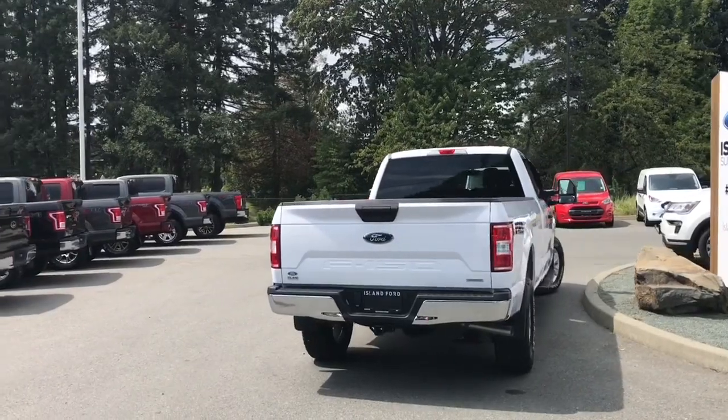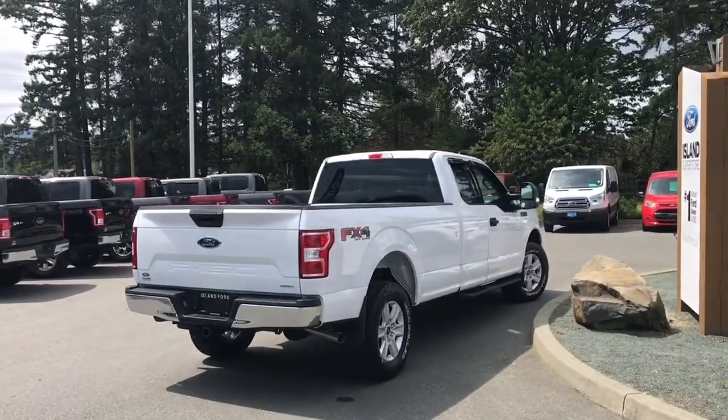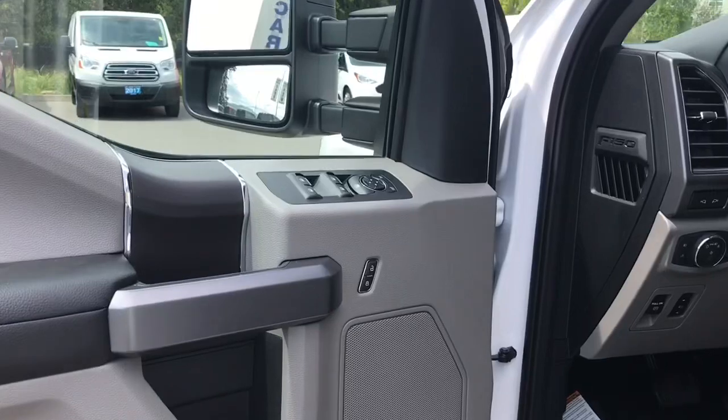It's really easy to get into this vehicle — just talk to our sales team. They'd be happy to take you out on a test drive, and you can book that online at islandford.ca. There's a door speaker as well as power locks, windows, and mirrors.